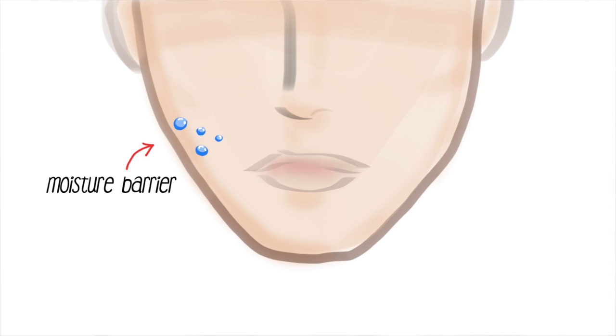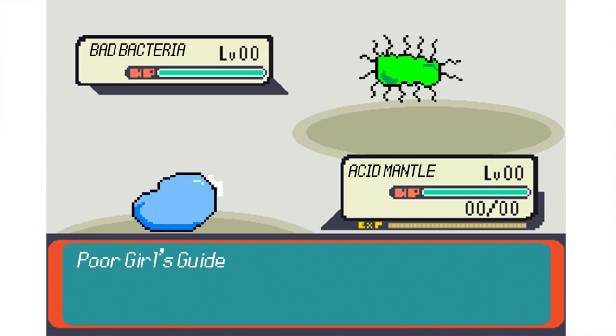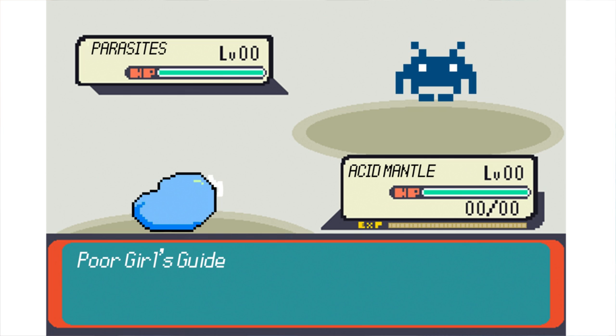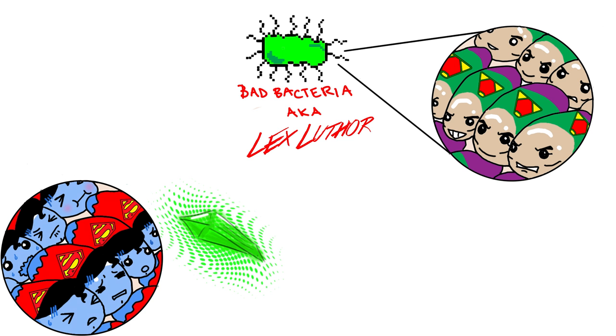The first thing to look at in potential cleansers is the pH. We have an outer barrier of moisture on our skin that ranges from about 4 to 6 on the pH scale. The acidic layers of this barrier — the acid mantle — help stop growth of bad bacteria, fungi, parasites, and other bad stuff. It's like your own personal Superman on your face. When you use a cleanser with a higher pH than your skin, you're disrupting your acid mantle — like rubbing kryptonite all over your facial Superman. Now your skin is open for bad bacteria — which we'll call Lex Luthor — to attack your face.